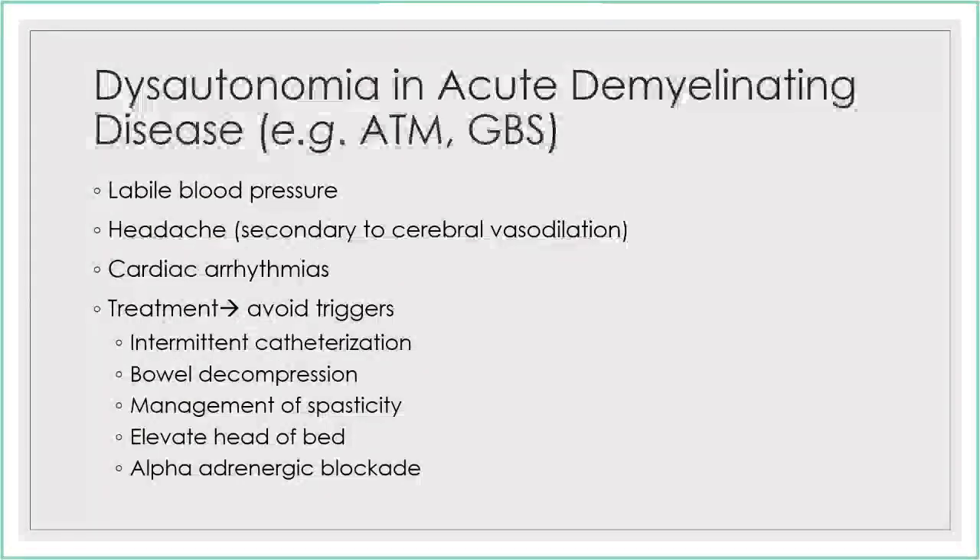Emphasizing dysautonomia and the importance of ICU monitoring: labile blood pressure, headache, cardiac arrhythmias are all possible. Important to avoid triggers of dysautonomia: decompressing the bladder, decompressing the bowels, managing any spasticity, elevating the head of the bed, and sometimes medications.